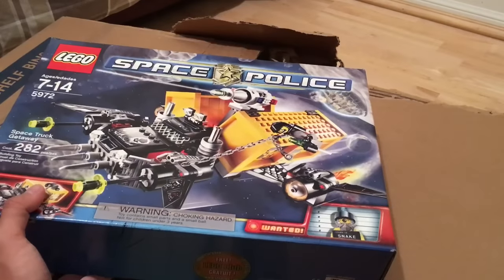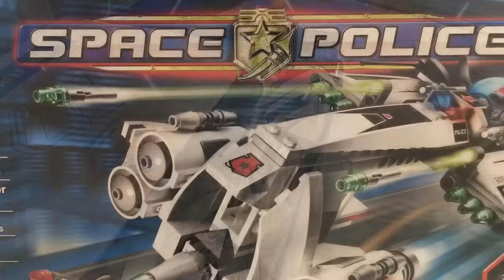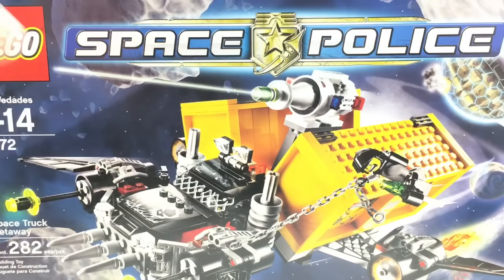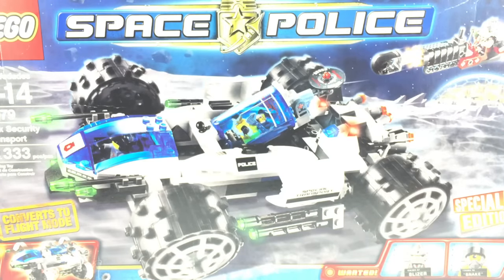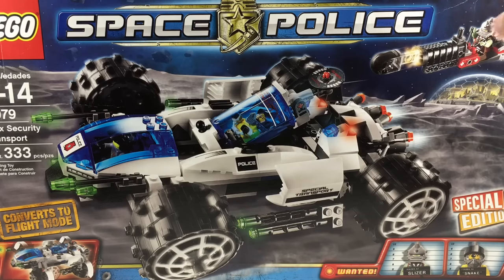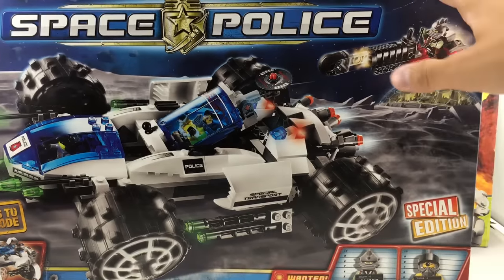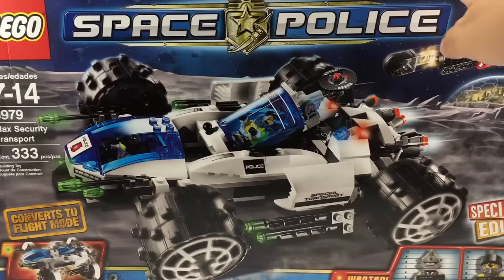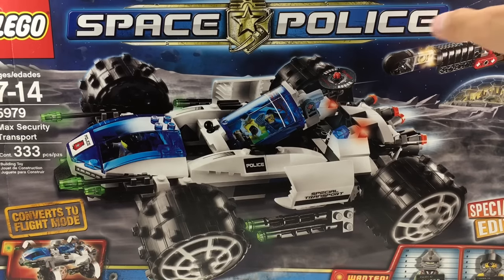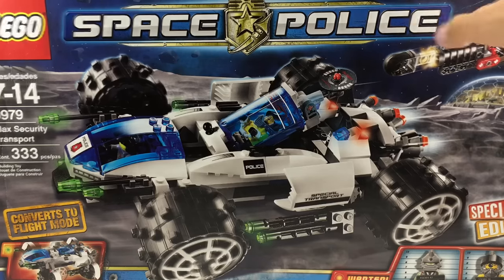So I got these two sets, both originally $30 each, basically mint condition in their boxes for $47 in a bidding auction. I got around $13 off MSRP, but secondhand both of those sets are around $50 to $60 in mint condition, so I got a really good deal. Then the Max Security Transport — it's a little beat up, definitely in worse condition than the others, but same seller. I got that for $34, about $6 under MSRP, and secondhand it goes for around $60 mint.